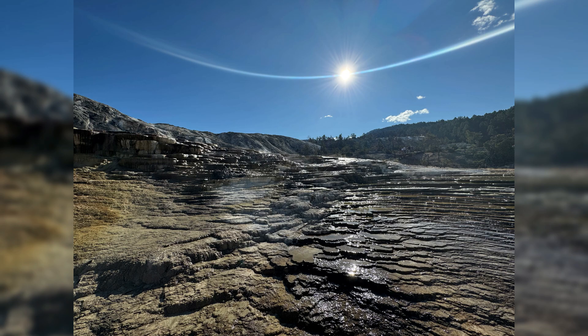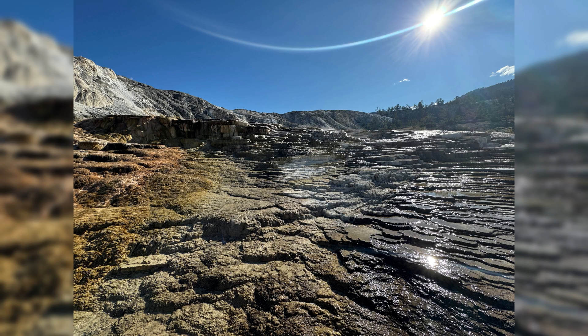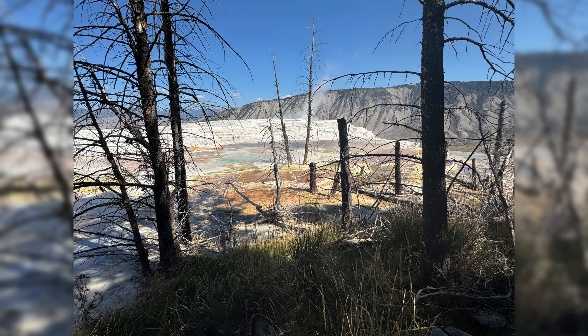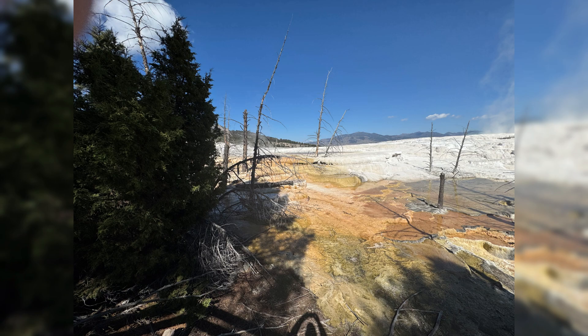When Yellowstone was declared the world's first national park in 1872, Mammoth Hot Springs became the center of its administration — the seat of its protection. The U.S. Army built Fort Yellowstone here in the 1890s to defend the park from poachers and vandals. Its stone buildings still stand today, a testament to the era when soldiers were the first park rangers. For decades, this fort was the heart of Yellowstone — a place where human order tried to coexist with the untamed power of nature.